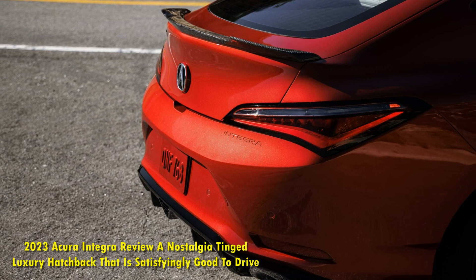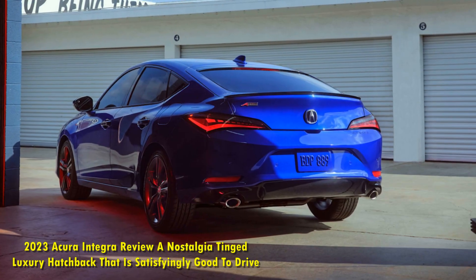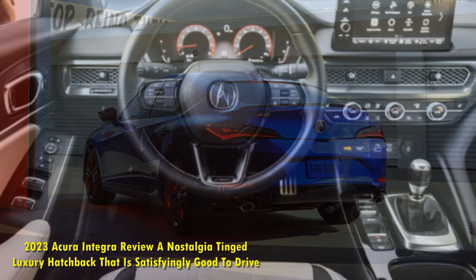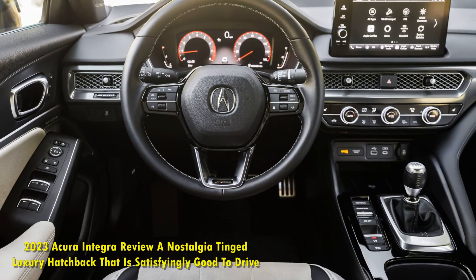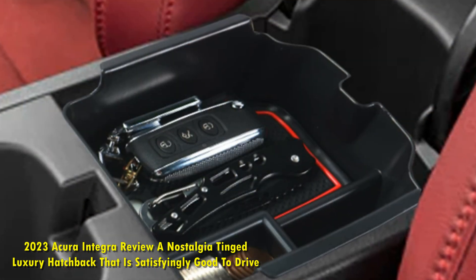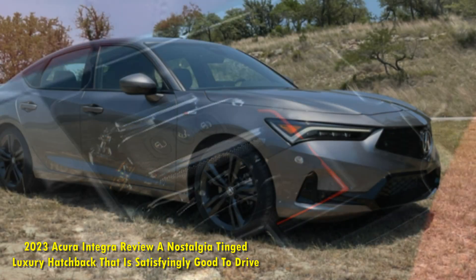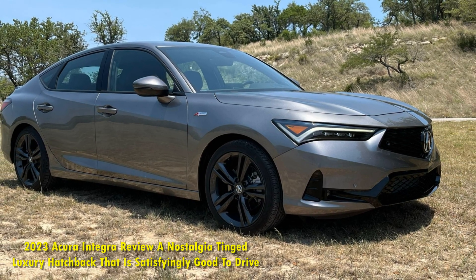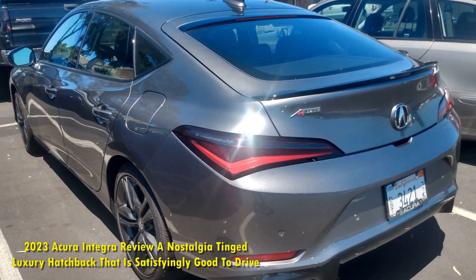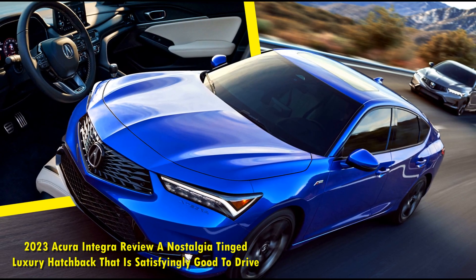Despite these being good things, the Integra still feels a little too close to its Civic roots. True, Acura has changed the dashboard, door panels, and seats from the Civic, but the overall vibe is unshakably compact Honda. The Integra has a few goodies like the ELS audio system and heads-up display that aren't available on the Civic. But if you were expecting a big center knob or touchpad infotainment navigation like the RDX or MDX, or maybe a more intimate-feeling interior like the TLX, then the Integra may feel disappointing to you.